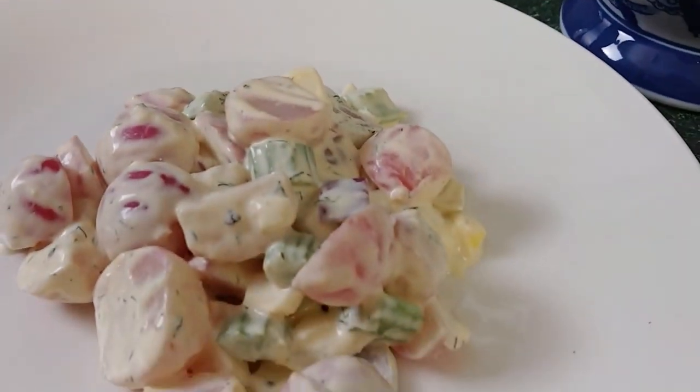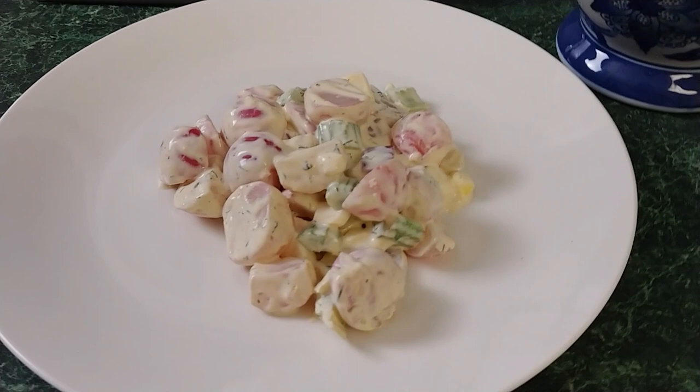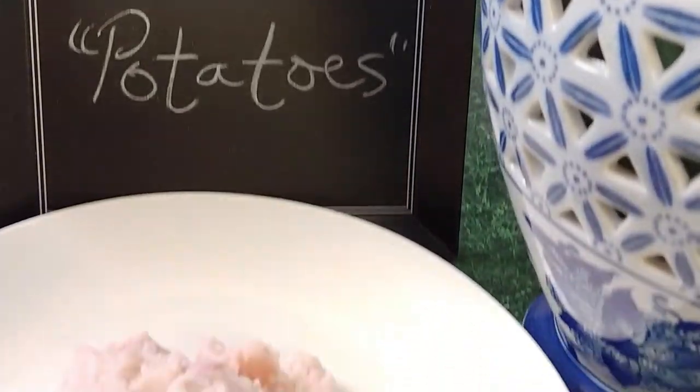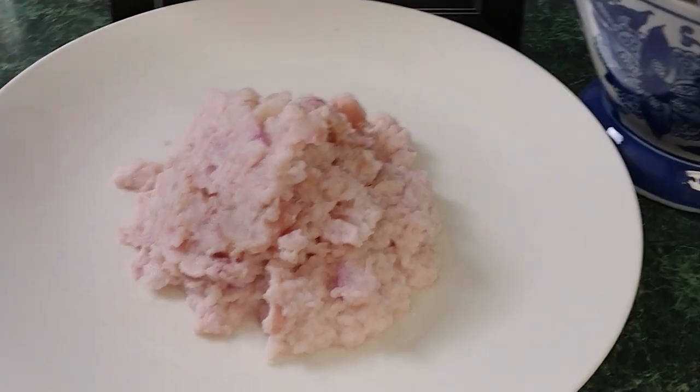For lunch, you know that you can't have a spring barbecue without that perfect barbecue side of potato salad, so today we're using radishes for that as well. And then for dinner, we are also going to make mashed potatoes, which is everybody's favorite comfort food — I'm pretty sure it's the world's favorite comfort food.